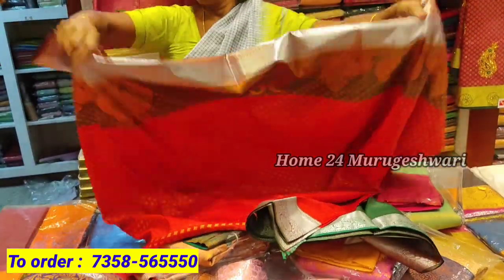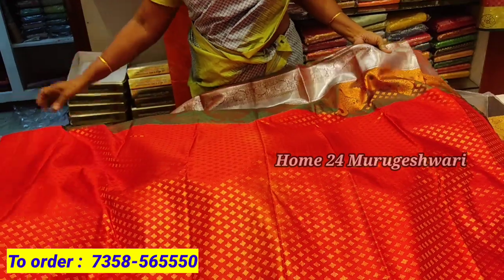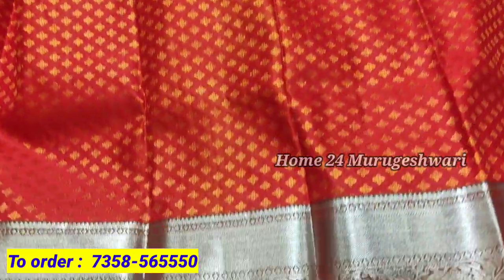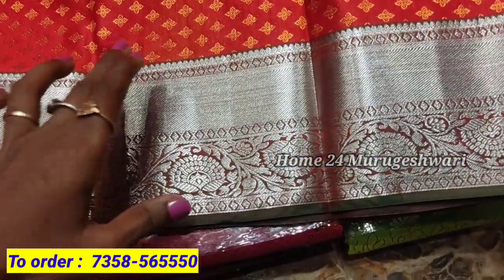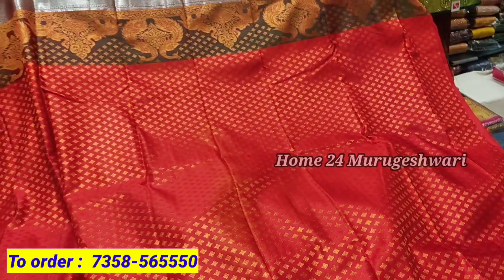This is a traditional color combination — red and green. This is a safe green color. This is a wedding collection for photoshoots. This is very easy to wear. The fabric is very smooth and flexible. The structure is perfect.